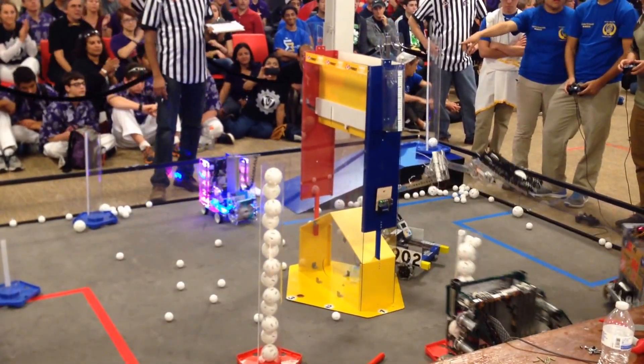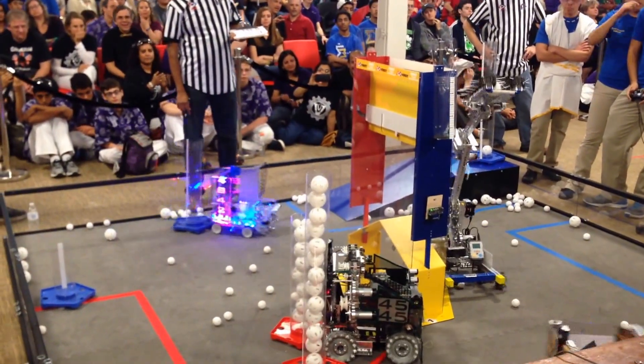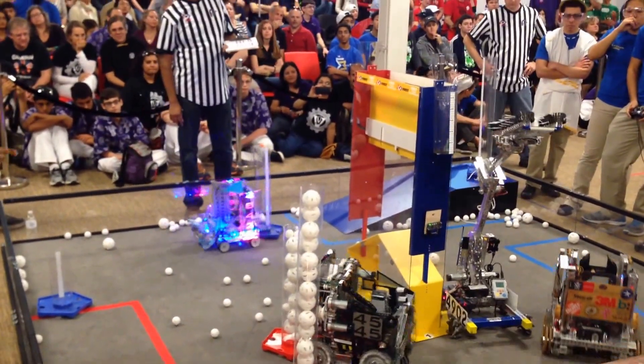Good start for the Lions early on. However, don't count out the blue team just yet. Blackout Spectrum, Team 4,002 — two balls in the small scoring tube.